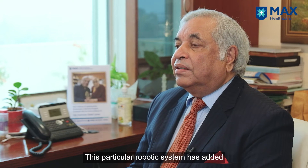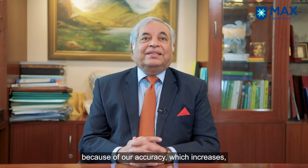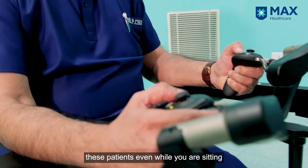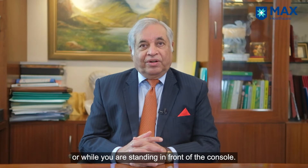This particular robotic system has added a lot of value to us as surgeons because of the increased accuracy, and of course the comfort of operating — whether you are sitting or standing in front of the console.